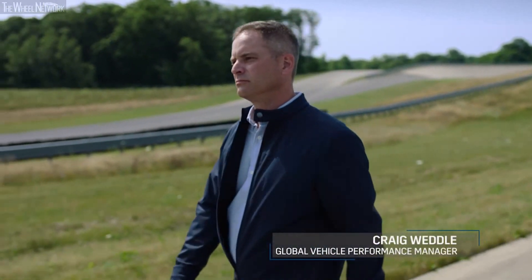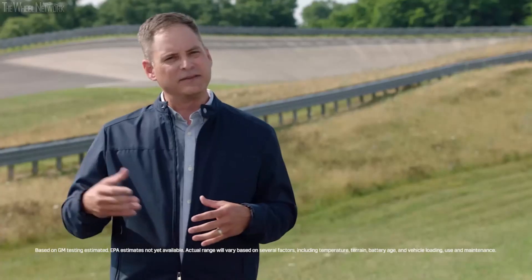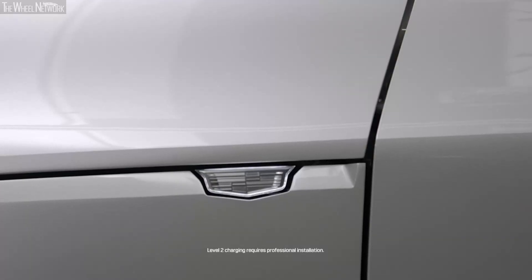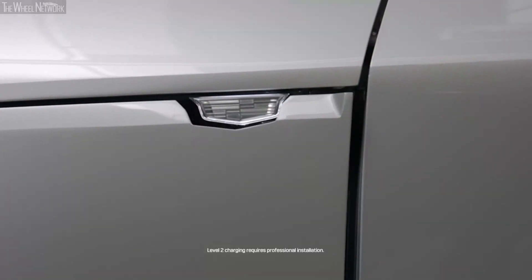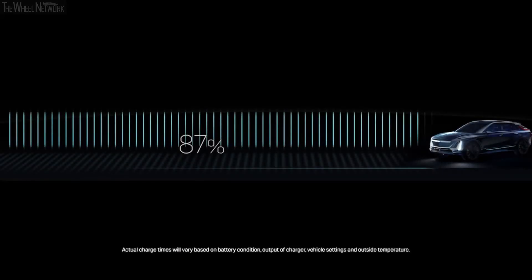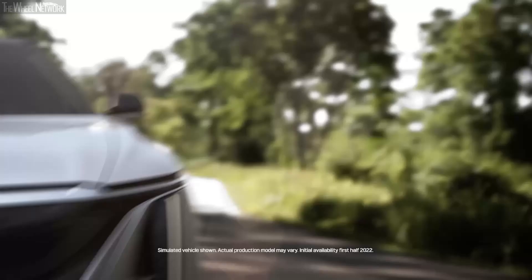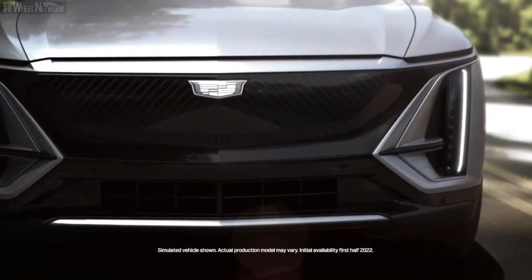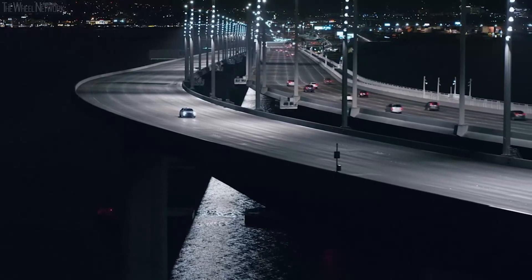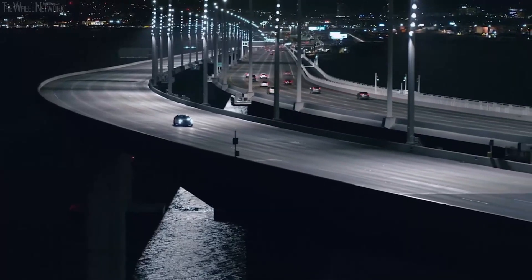Range is critically important when selecting an EV. We've designed the Lyriq to achieve 300 miles of range on a full battery charge. We will also offer both Level 1 and Level 2 AC charging as well as DC fast charging capability to make sure that the concern of range and charge time is not something that will ever get in the way of the Cadillac customer being able to enjoy their driving experience.